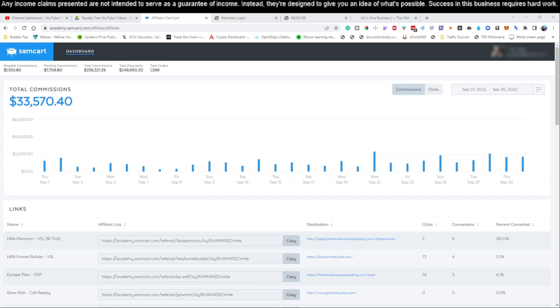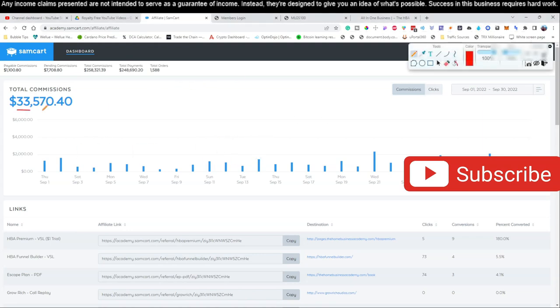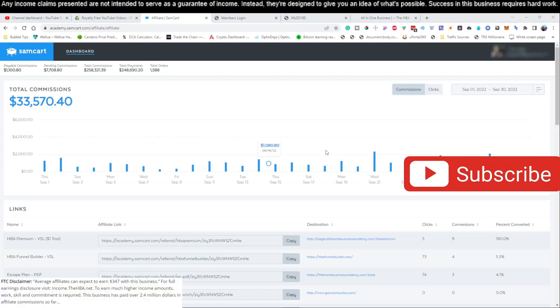Welcome back to the channel. If this is your first time here, go ahead and hit that subscribe button as you start watching this video, because we are going to be training you guys and showing you step by step how to take a very simple process and turn it into multiple thousands of dollars every single month right here online. All you have to do is follow our step-by-step guide.